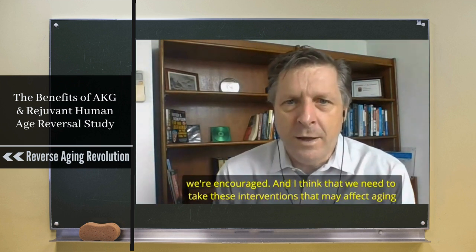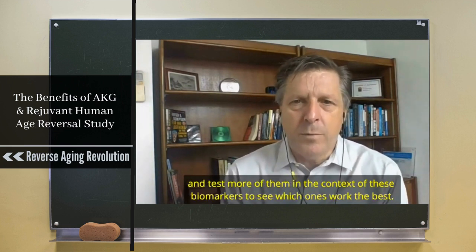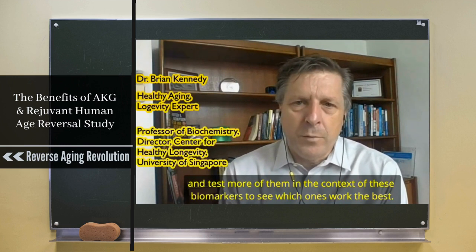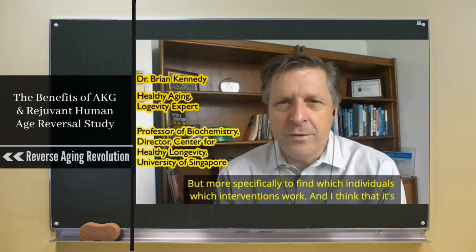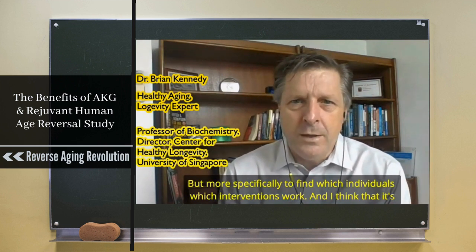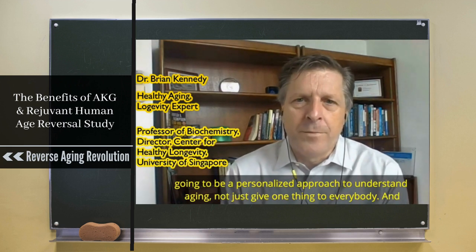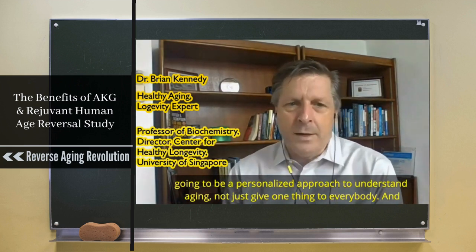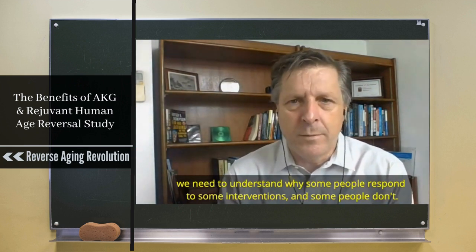I think we need to take these interventions that may affect aging and test more of them in the context of these biomarkers to see which ones work best, but more specifically to find which interventions work for which individuals. It's going to be a personalized approach — not just giving one thing to everybody — and we need to understand why some people respond to some interventions and some people don't.